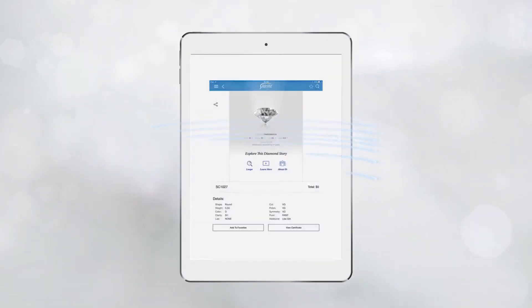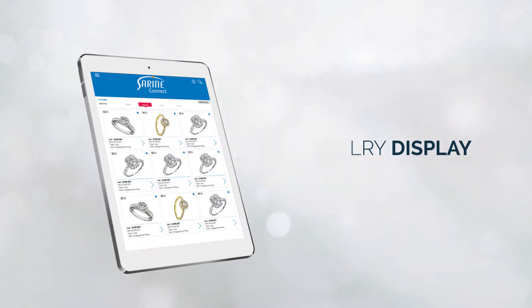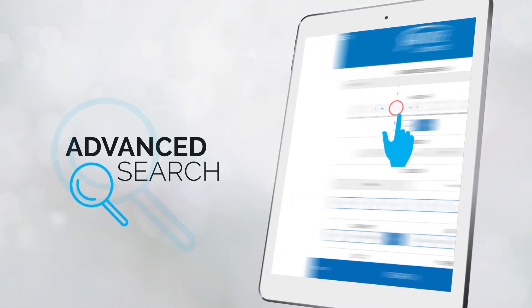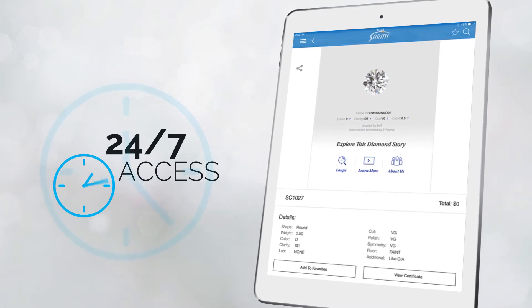So much more than a sales tool, Syrin Connect offers impressive jewelry display, an advanced search function, and 24/7 online and offline access to your inventory.